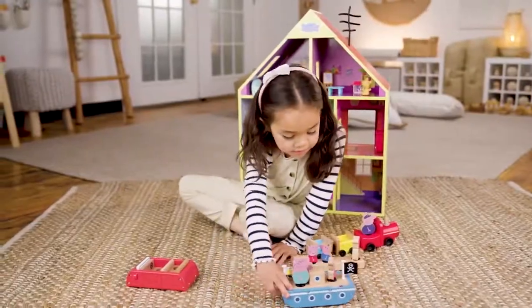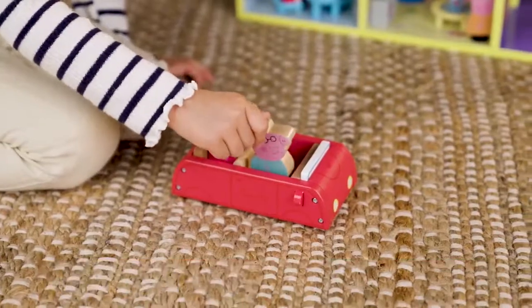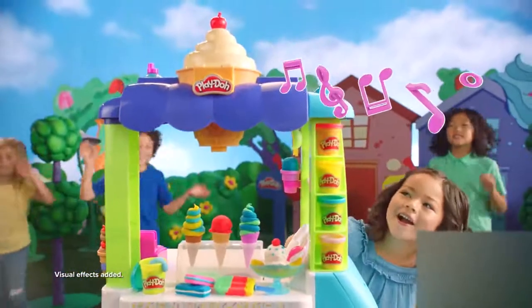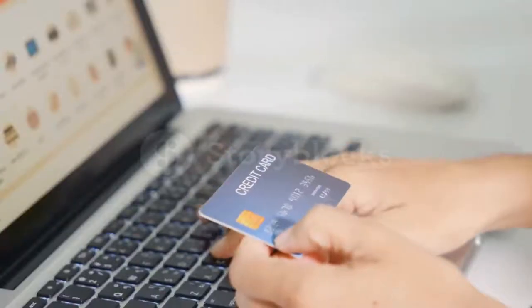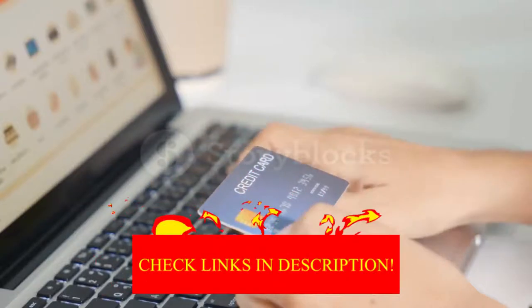Hey guys! In today's video, I'll be reviewing the top 10 best toys for kids. I made this list based on my personal opinion, and I tried to rank them based on their quality, durability, customer reviews, and more. If you want to know about the best pricing and more information, you can check the description links below.